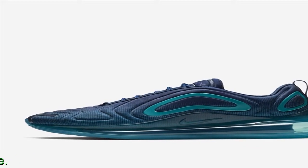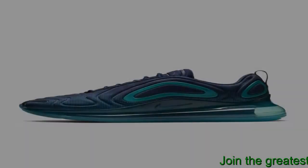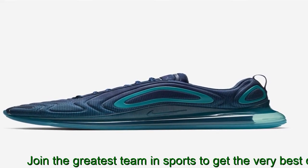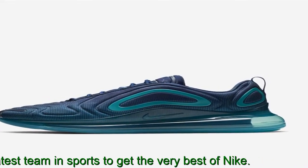Issues on the bulky rubber sole and moveability were also brought out. Majority of reviewers were satisfied with the Nike Air Max 720 cushioning right out of the box.